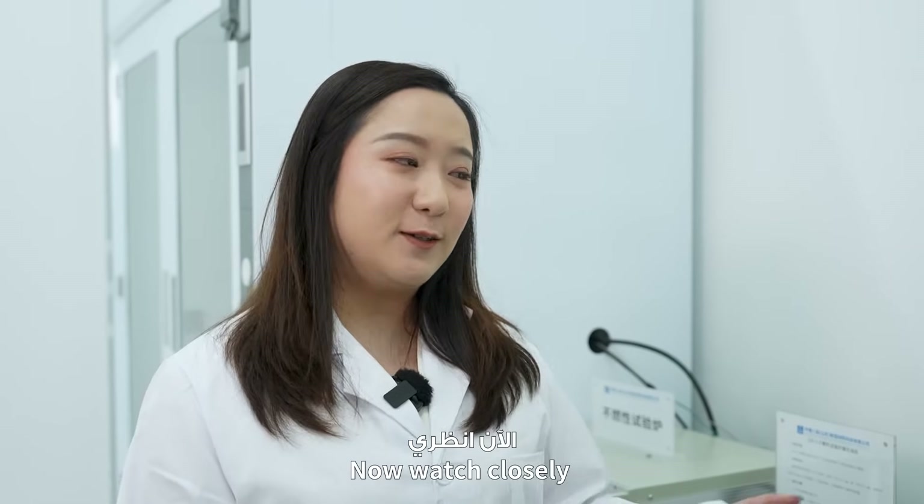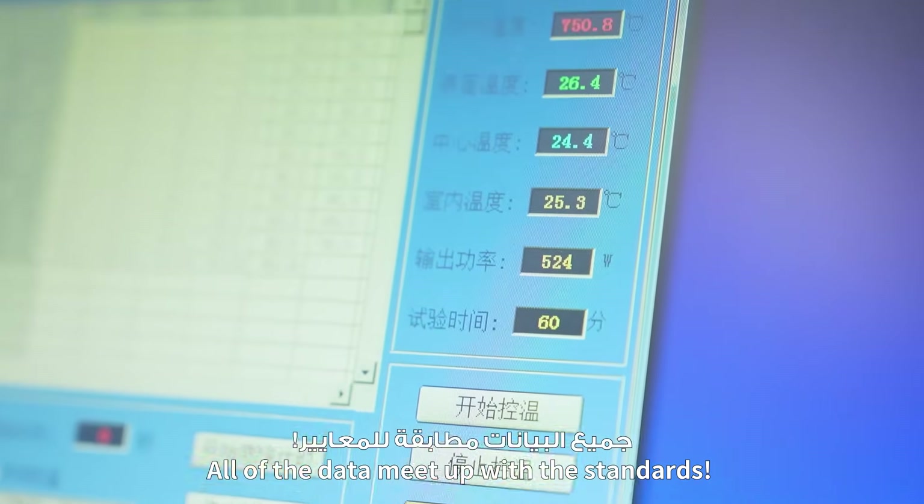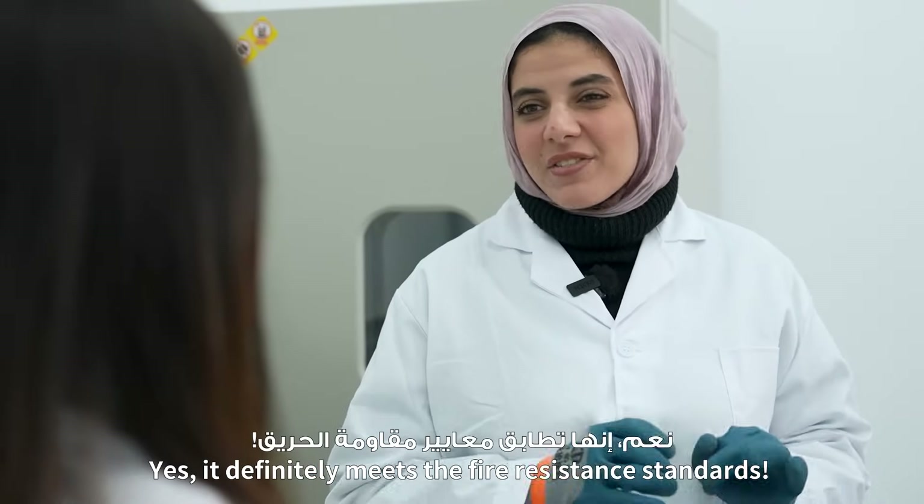Time's up! Now watch closely! All of the data meet the standards. It definitely meets the fire-resistant standards!